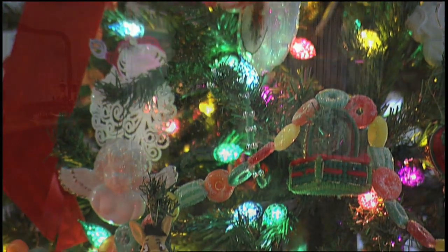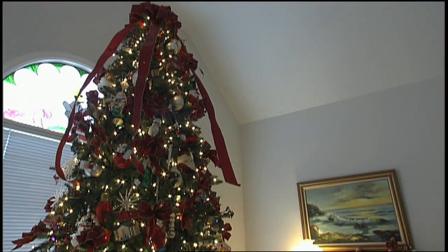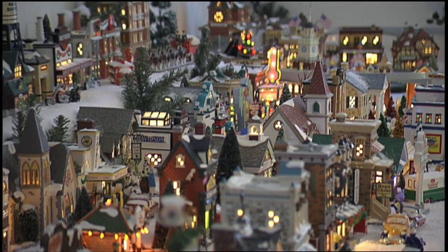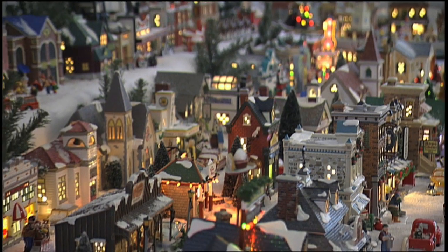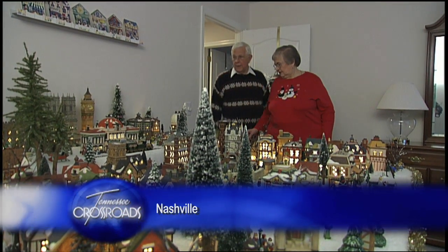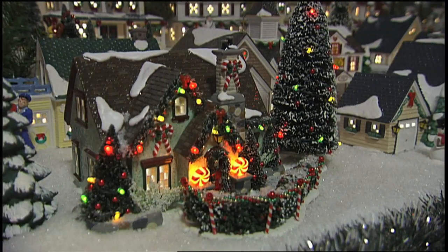They also have Christmas trees — not just one, but five. The trees are somewhat overshadowed by the colossal collection of Department 56, but Rebecca and John wouldn't have it any other way. It's their way of saying warmest wishes from their house — or houses — to your house this holiday season.